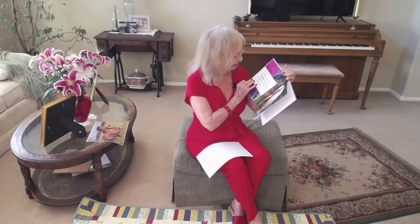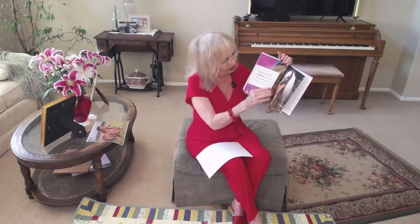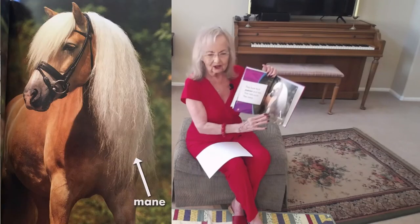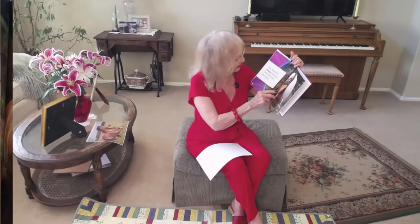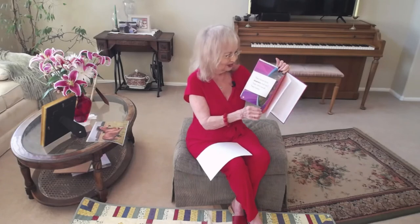They have thick manes — see this large, long piece of hair? That's called a mane. And they have tails too; their tails swish the flies away.